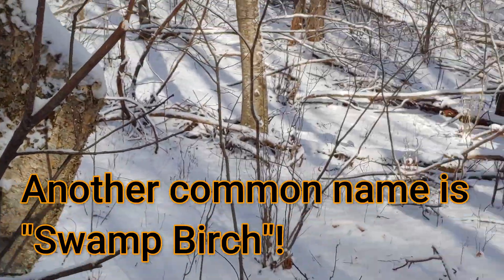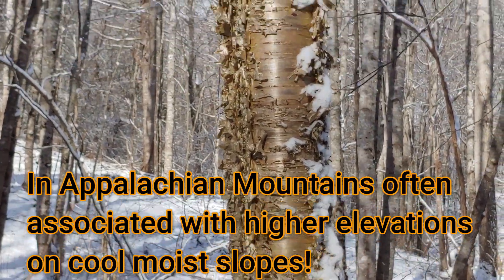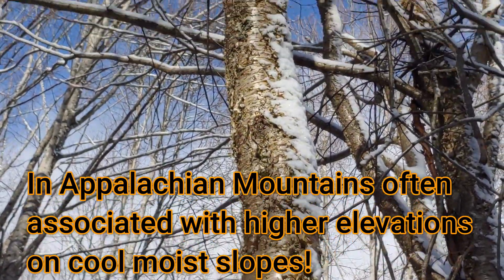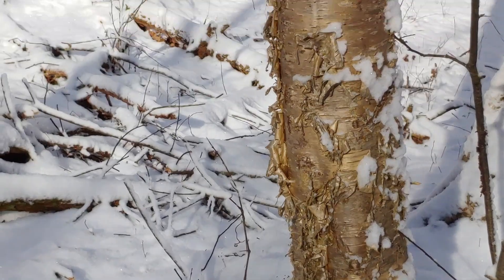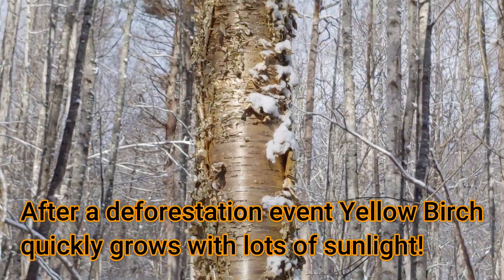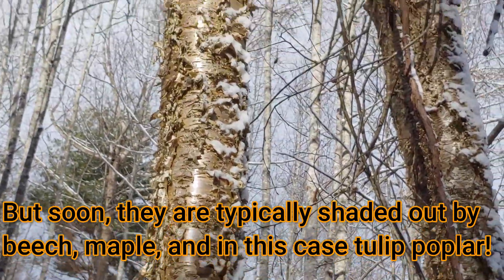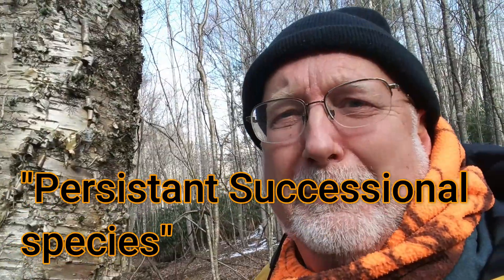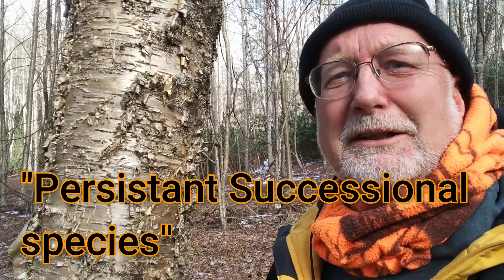These birches like to grow in damp, wet soil in the Appalachian Mountains, and they're typically found in combination with hemlock trees. In our area, they are basically a transitional tree that is in between stages of ecological forest succession. These trees will grow fast and early, but will very soon be taken over by other hardwoods. The US Forest Service refers to this tree as a persistent successional tree.